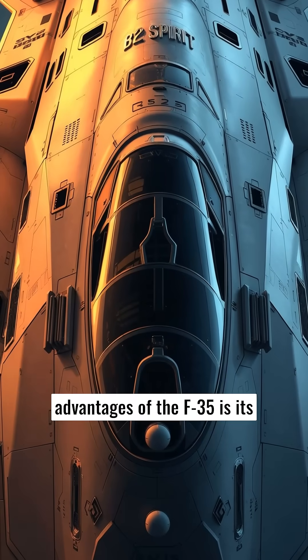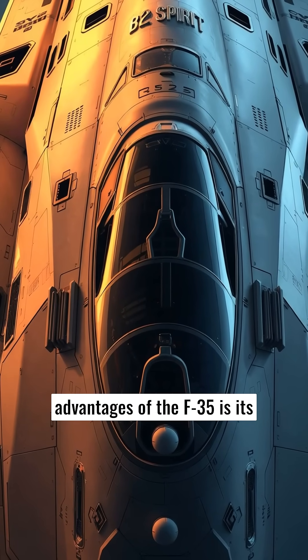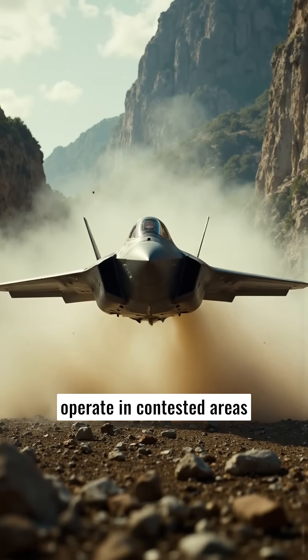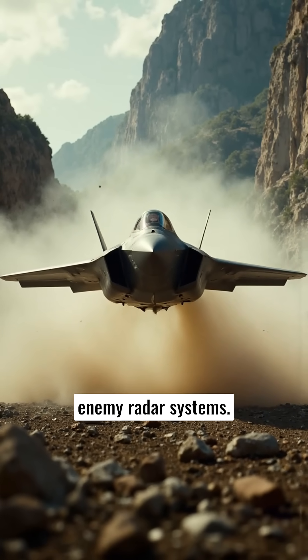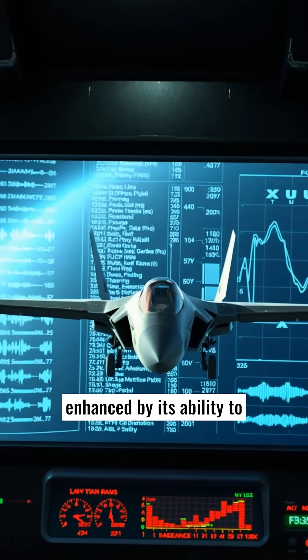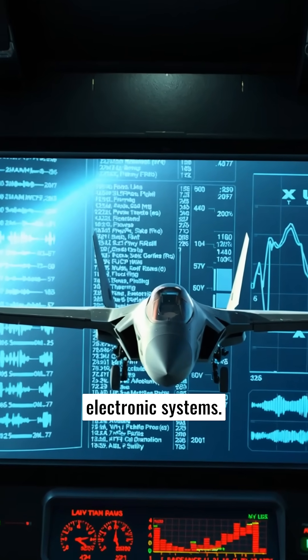One of the most notable advantages of the F-35 is its stealth technology. The aircraft's design allows it to operate in contested areas without being detected by enemy radar systems. This stealth capability is enhanced by its ability to counter and jam enemy electronic systems.